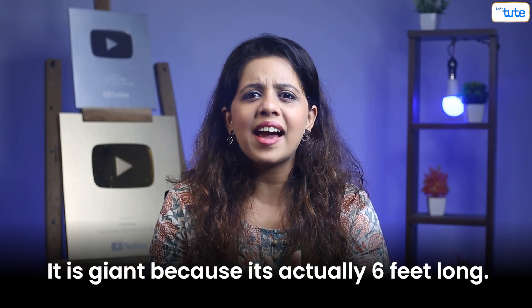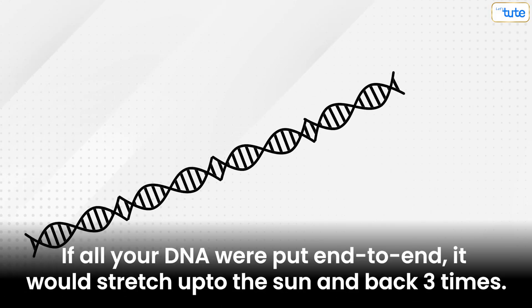DNA is nothing but a giant molecule. You may think, how can it be giant and a molecule? It's giant because it's actually six feet long. If all your DNA were put end to end, it would stretch up to the sun and back three times.